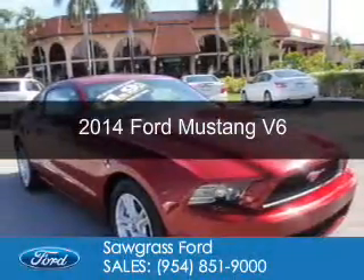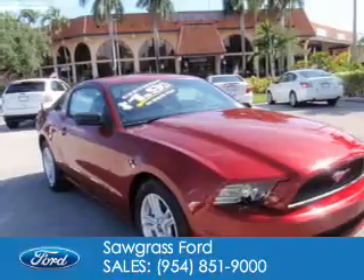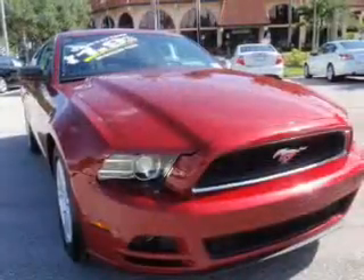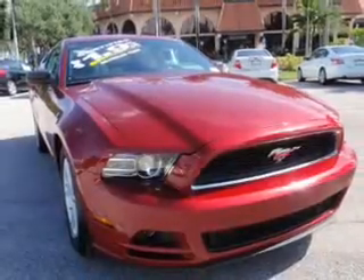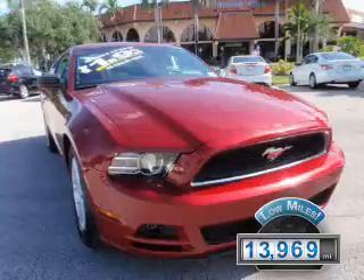This is a certified pre-owned 2014 Ford Mustang. It's powered by rear-wheel drive, a 3.7 liter six-cylinder engine, and a six-speed automatic transmission. With fewer than 15,000 miles, this vehicle has a long road ahead.